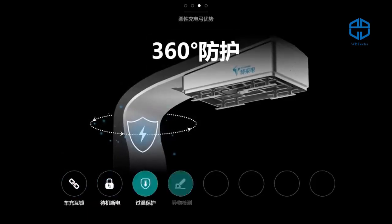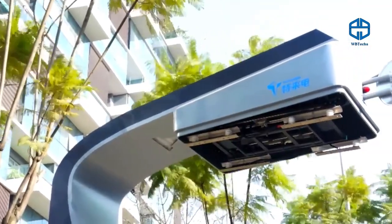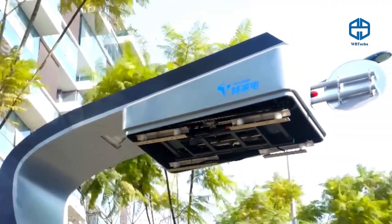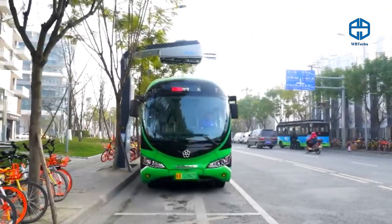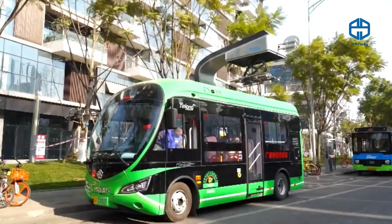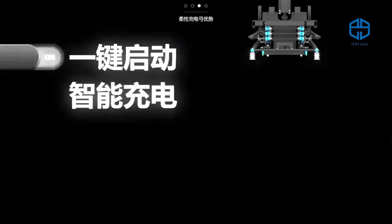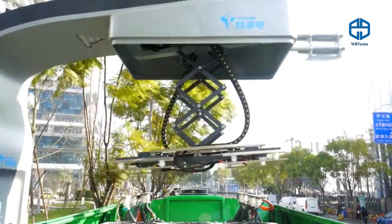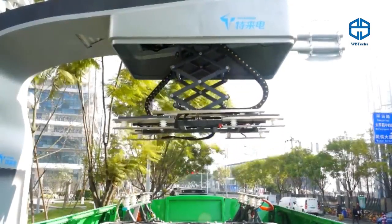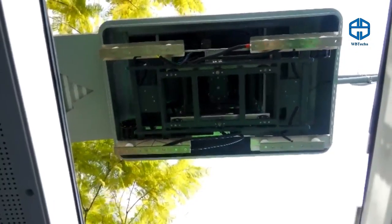On screen you can see a new electric vehicle charging station. According to its creators, the process is now much faster — instead of three hours, you just need 15 minutes. In ultra-fast charging mode, a bus can be charged in just five minutes, which will make it possible to create a bus network in the future. The system is also protected against overheating and can detect foreign objects.